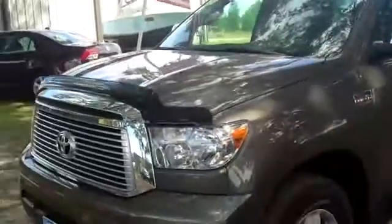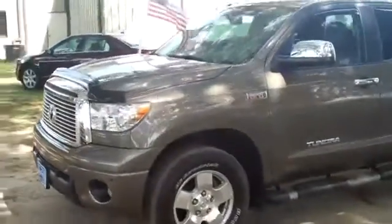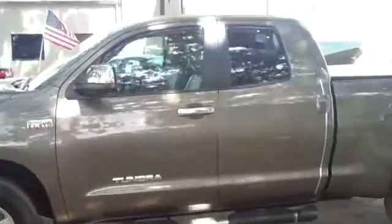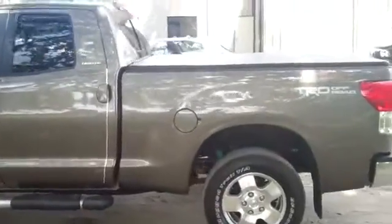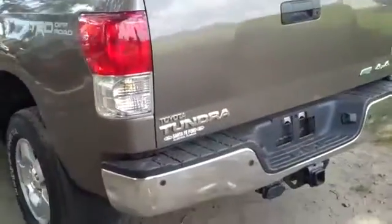Right now, we're going to take a quick look at the outside. You have fog lights, alloy wheels, running boards, a bed topper. It's a four-wheel drive, and around back, you have a hitch receiver.